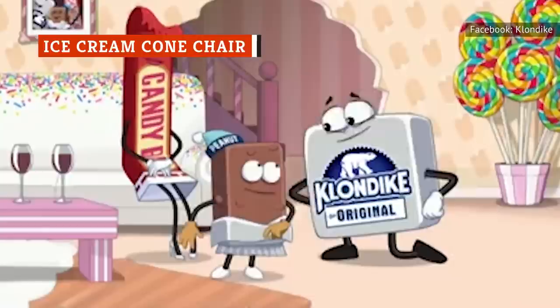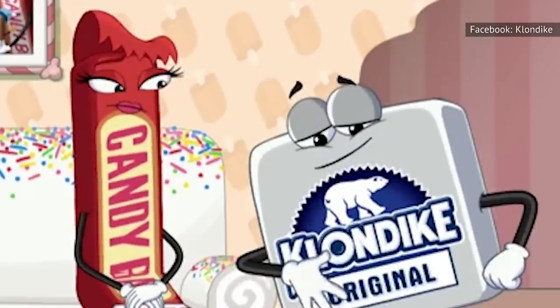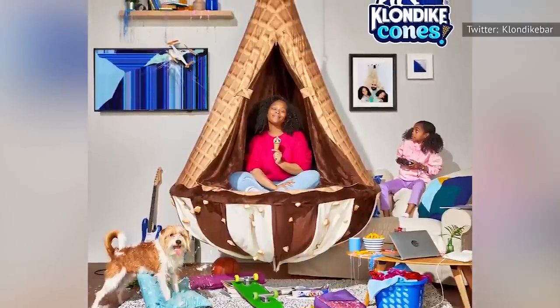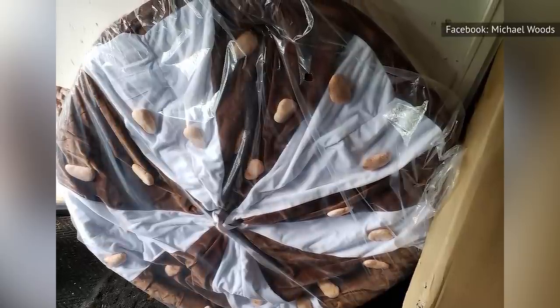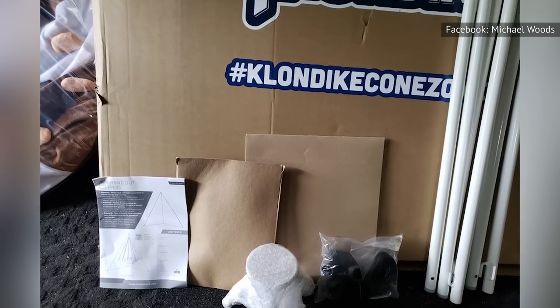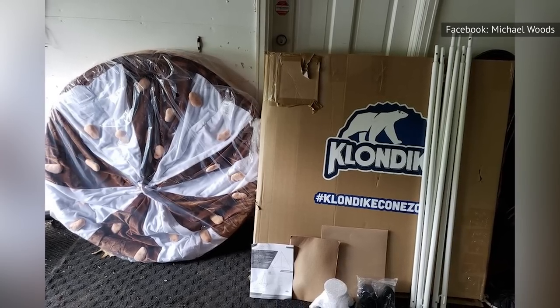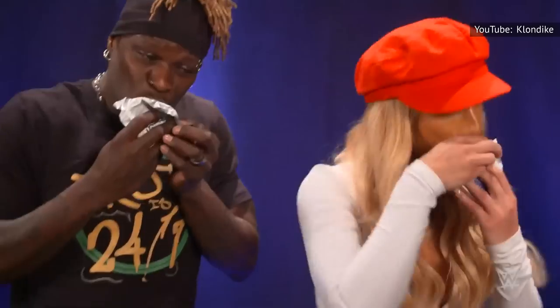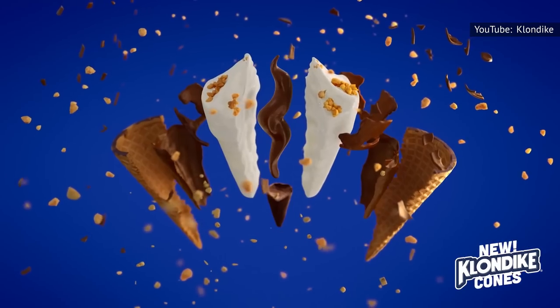Freezing cold ice cream might not be the first thing you think about when choosing a cozy place to sit — you'll more than likely be eating the treat rather than sitting on it. But what about an ice cream cone-shaped chair? Klondike created a one-of-a-kind hanging chair called the Klondike Cone Zone, providing a cozy, distraction-free getaway in your own home. You can hide away inside the waffle cone patterned tent while kicking back on top of the ice cream swirl seat. 50 lucky fans had the opportunity to win one via a sweepstakes on Klondike's Twitter page back in early 2021. The chair opens like a typical camping tent and has the appearance of an inverted Klondike waffle cone with a luscious ice cream spiral and toppings. It was designed by Edelman and Bednark Studio. The Klondike Cone Zone garnered pop culture media attention by being promoted on the late-night television program Jimmy Kimmel Live.